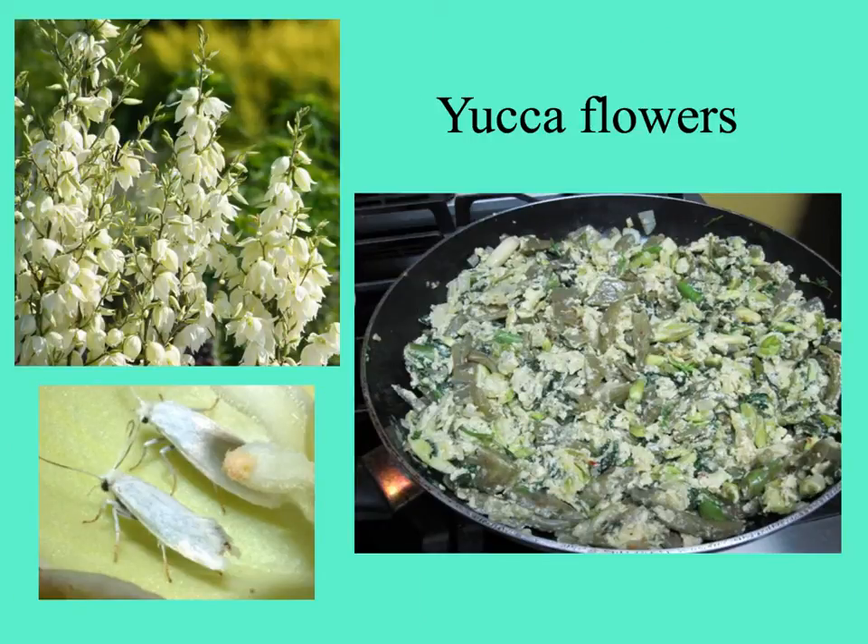Sometimes herbivory on flowers or reproductive parts can lead to very specialized pollination systems, like in yucca flowers shown here. On the bottom is Tegeticula, the yucca moth, the female of which lays her eggs in the ovary and then deliberately pollinates the flower to ensure that the ovules will grow and mature — some to feed her babies, others to make seeds. And on the right is a frying pan filled with yucca flowers, reminding us that humans also eat flowers — scrambled eggs and yucca flowers, a delicious dish enjoyed in Mexico or Costa Rica.